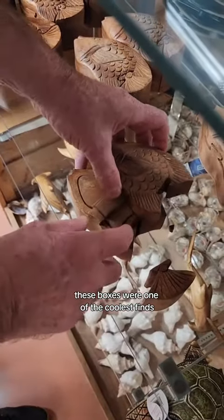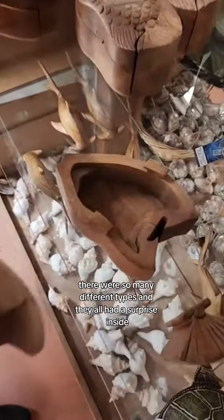These boxes were one of the coolest finds. There were so many different types and they all had a surprise inside.